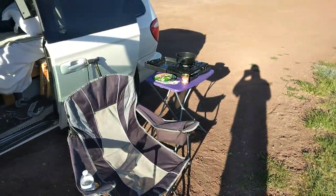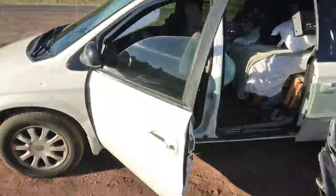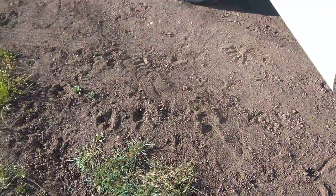I'm sitting here at camp making some dinner. There's the van.